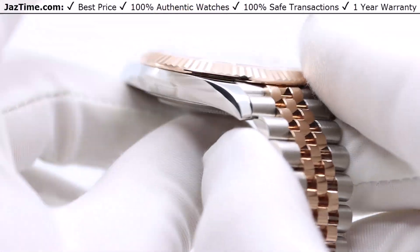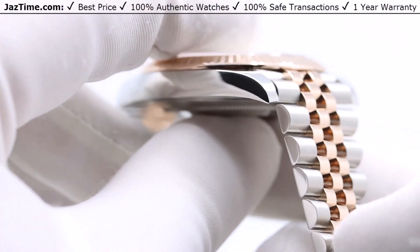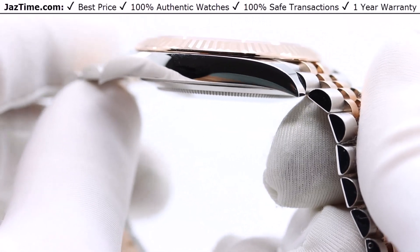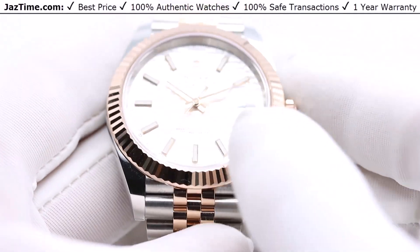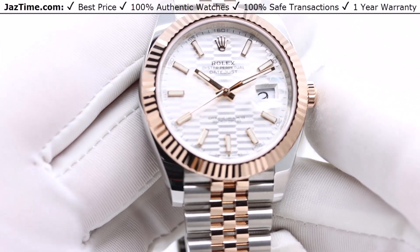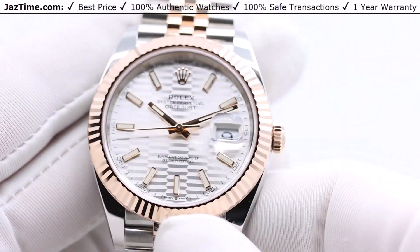If you turn it on its side, you see the side profile of this watch. It's 12 millimeters in thickness. It's very important to have the right thickness — not too thick, otherwise the watch becomes very unwearable. This is a perfect size. You also don't want it too thin because that makes it a little flimsy. So 12 millimeters is a great size.